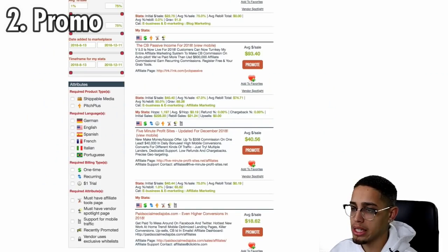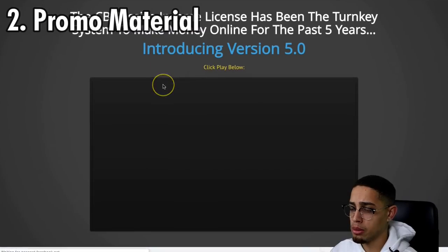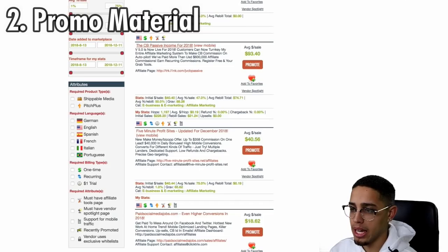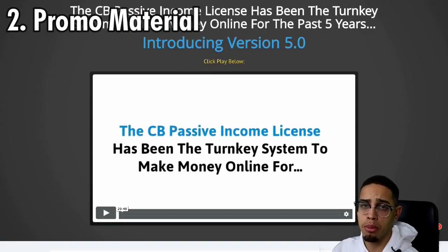The next step is to actually look at the promo material. If I go ahead and look at CB Passive Income and look at the promo material, this is what we have. I would actually watch the video and see if it's persuasive. If it's persuasive, then I'll go ahead and promote it.